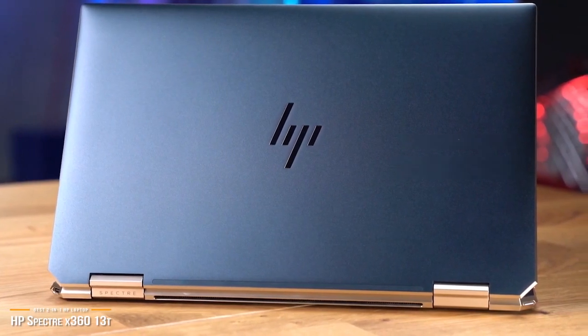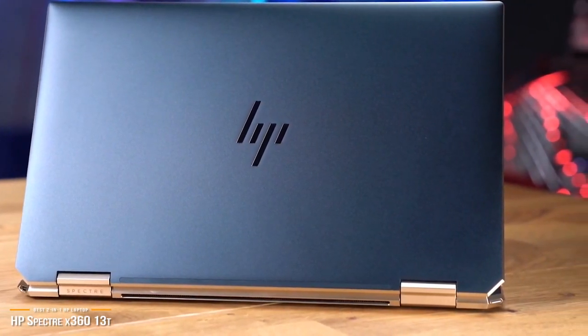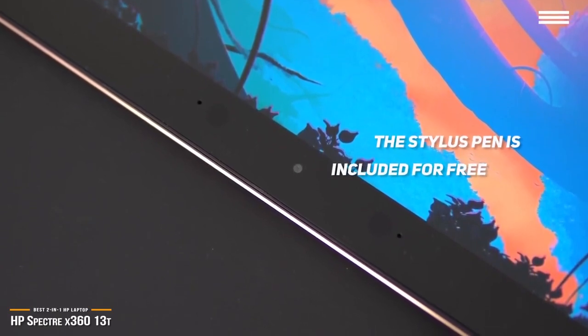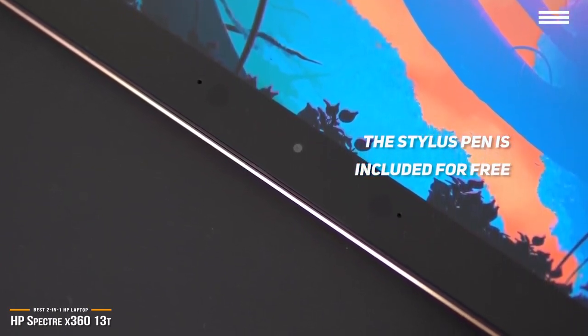Among other notables is the inclusion of a leather carrying case, which securely holds the laptop and its active stylus. While others such as Dell will charge you separately for the pen, with HP you get the stylus pen for free. The pen feels fantastic and is perfect for taking notes, doodling, or highlighting.